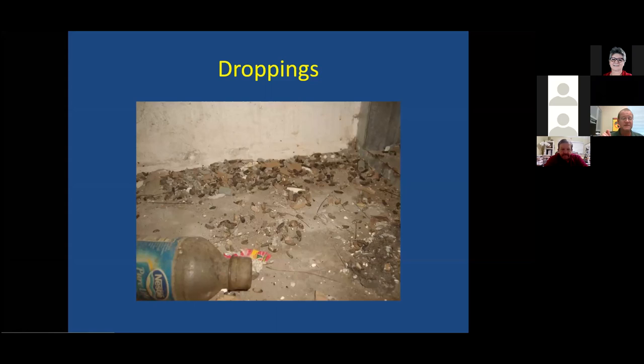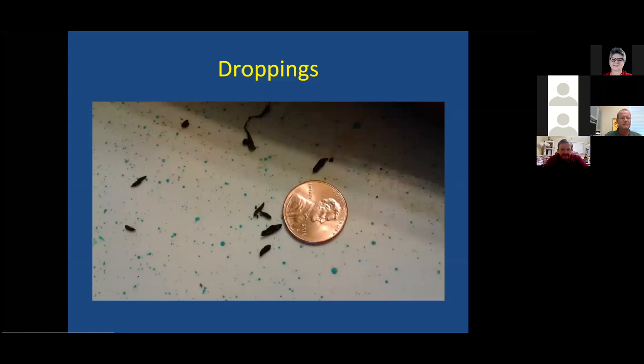On droppings, we're looking for details. We have pictures for scale. Those are house mouse droppings — think of a grain of rice, only jet black. They look similar to American cockroach droppings, but on mouse droppings you have nice pointed ends, whereas cockroach droppings have a flat cut end. If you look closely with a magnifying glass, you can see hairs in the droppings — that's a good way to tell it's not lizard or roach.